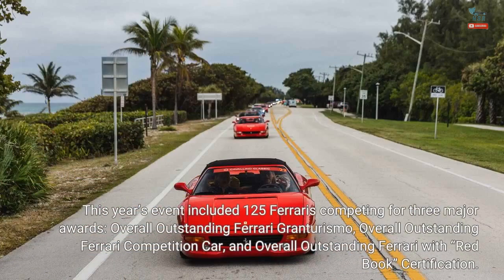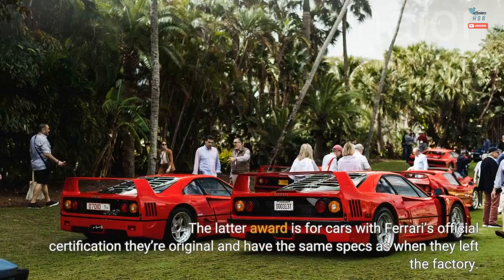This year's event included 125 Ferraris competing for three major awards: Overall Outstanding Ferrari Gran Turismo, Overall Outstanding Ferrari Competition Car, and Overall Outstanding Ferrari with Red Book Certification. The latter award is for cars with Ferrari's official certification that they're original and have the same specs as when they left the factory.